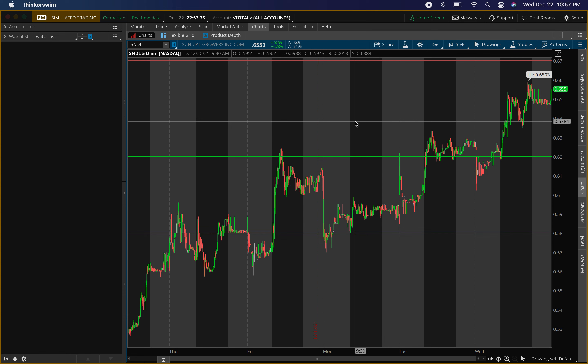What is up, it's your boy Will back with another video. Today we'll be talking about Sundial Growers, ticker symbol SNDL. We'll be going over the old levels and give you guys some new levels. The levels hit perfectly today — hopefully you guys got in on that scalp.